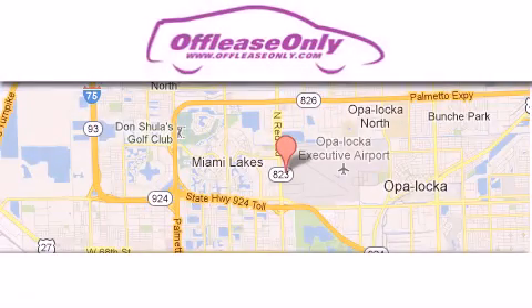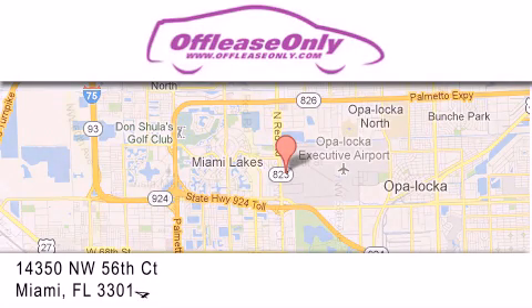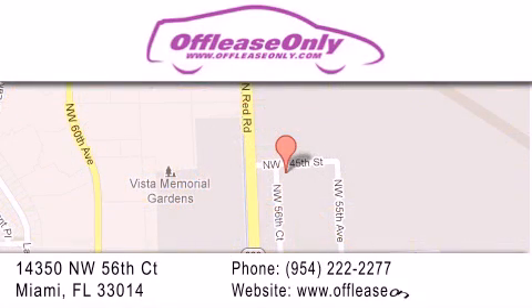Off Lease Only Miami is located at Northwest 145th, just east off 57th Avenue, south of 826th, and north of Gratigny. We apologize for some navigation systems not recognizing our address. Please call us if you get lost.